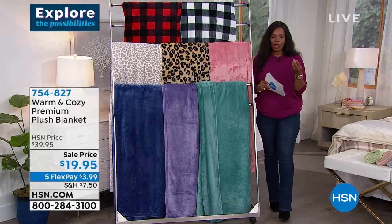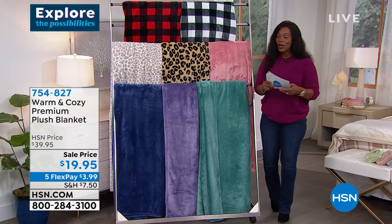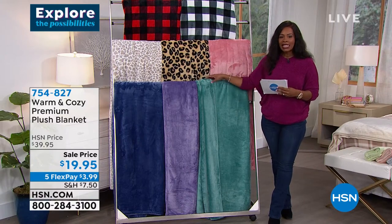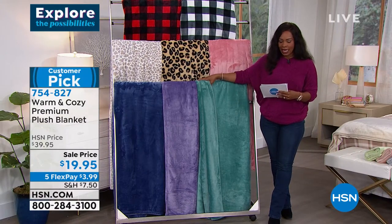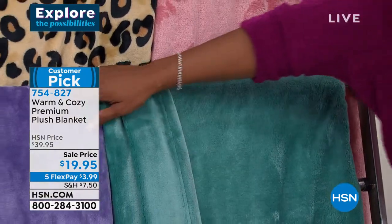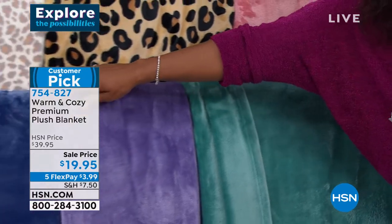These were born from a warm and cozy blanket from years ago. We have warm and cozy blankets but there are different levels of them. This is the premium plush blanket — let me show you all our great colors: teal blue, purple, and blue.